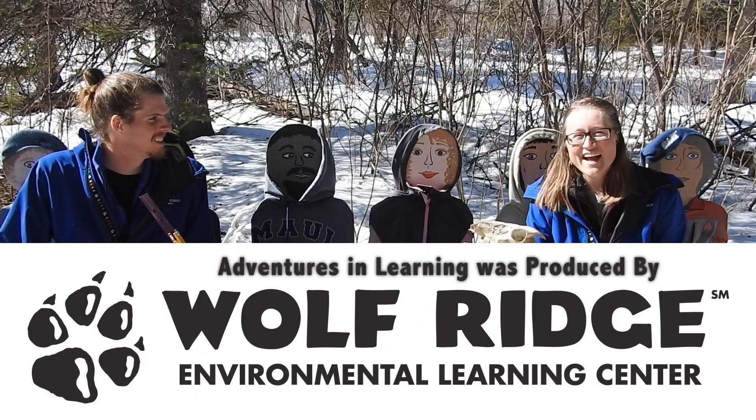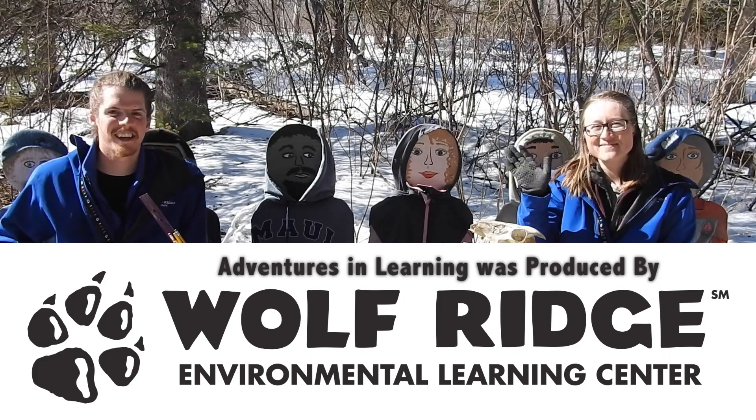Thanks all for joining us and exploring all the birds together, but Robbie, I think we've been sitting down at this desk a bit too long. Yeah, my knees can't take much more of this. Let's go see what we can find outside. See you out there. See you next time.